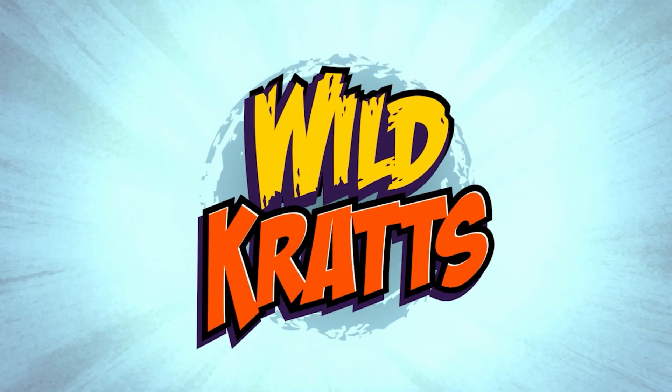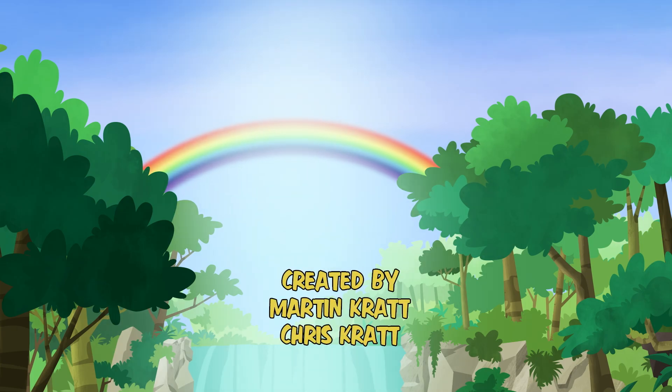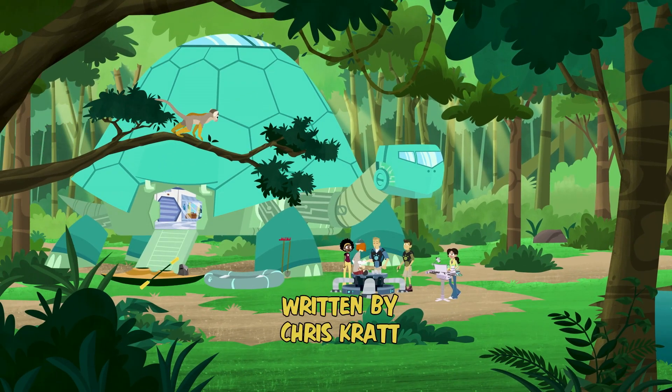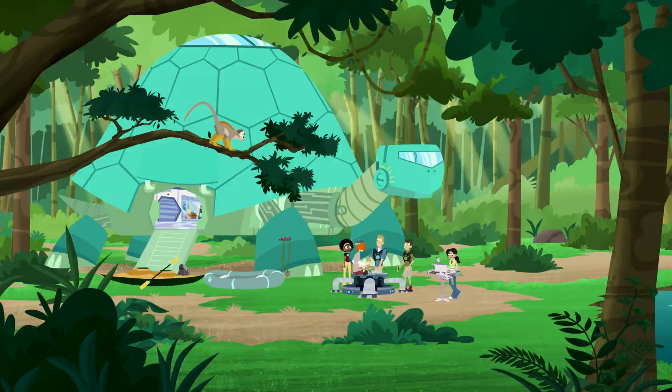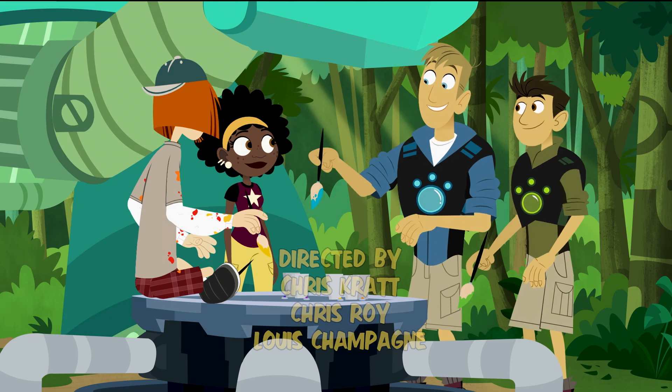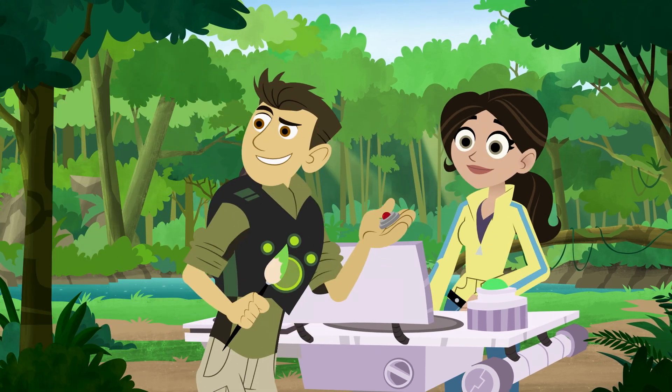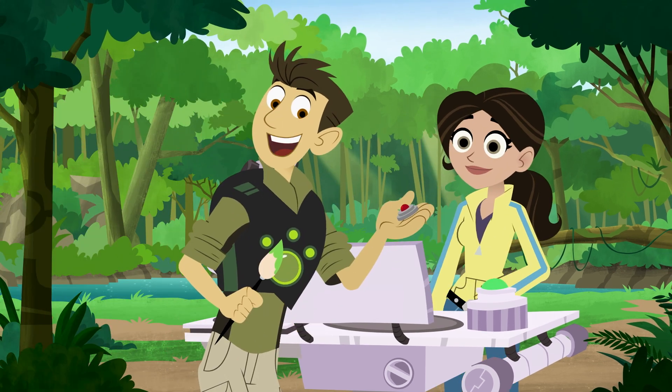Go wild, wild rats! We have all the colors of that beautiful Amazon rainbow right here. Great! Remember, all these transmitter chips need to be a different color. So they can't all be blue, Martin.